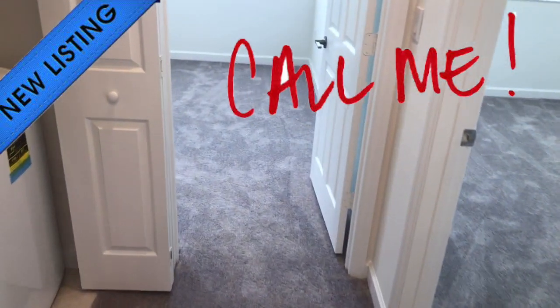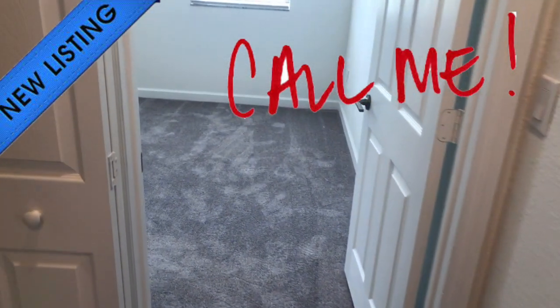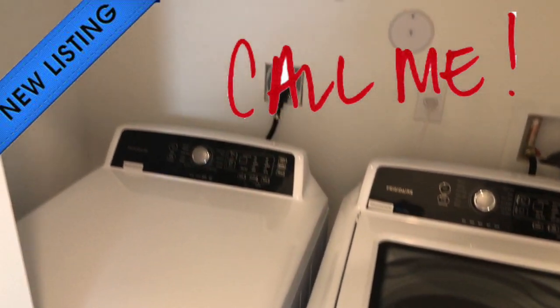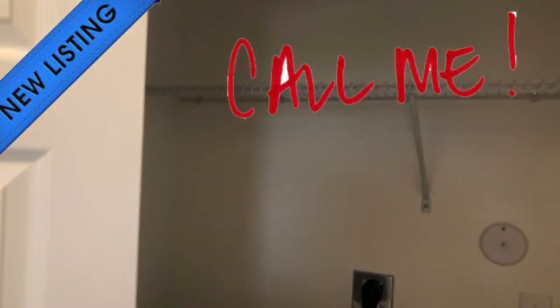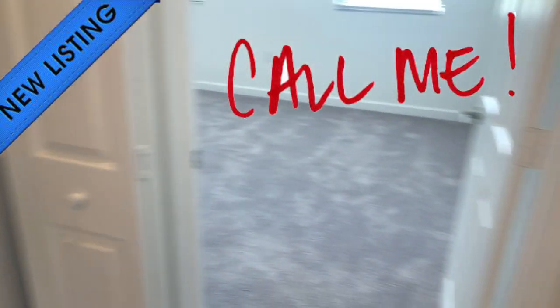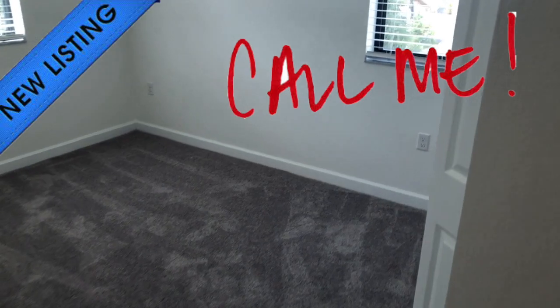The builder was very smart — he decided to place a full washer and dryer on the same level as the bedrooms, so you don't have to carry laundry up and down. Making another right, this would be the third bedroom.